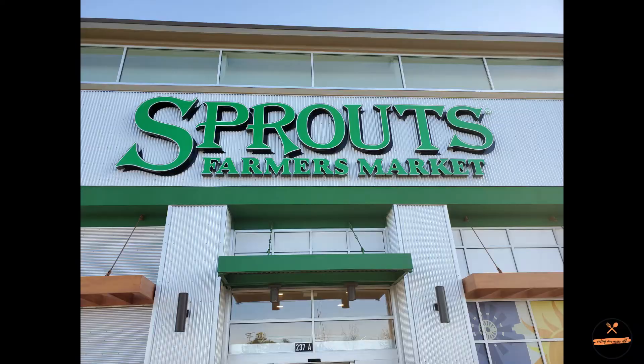We went to Sprouts today — it's kind of new in our area, been there less than a year. We finally went and I thought we were just going to find a plethora of produce to buy, but I was very pleasantly surprised.